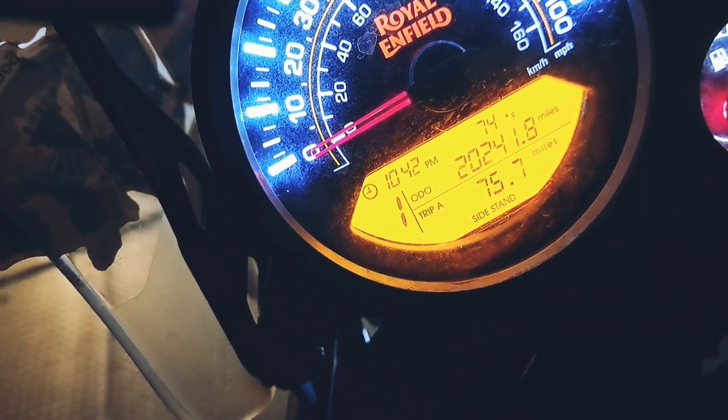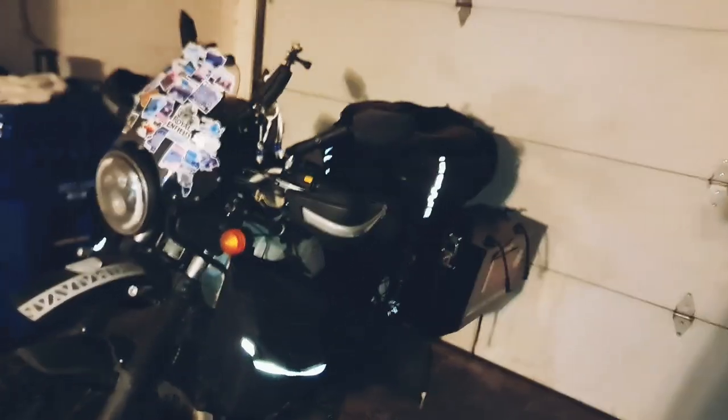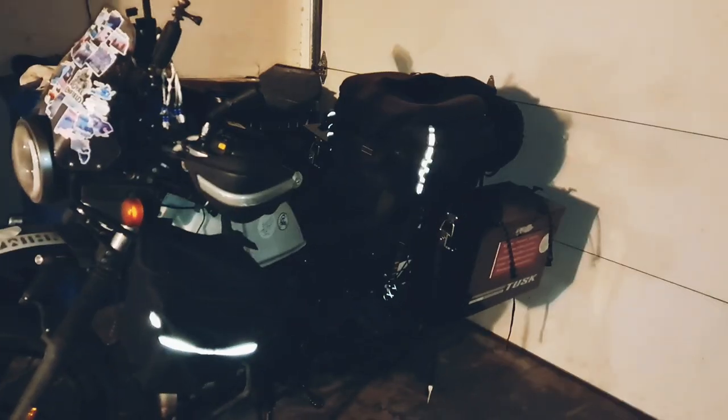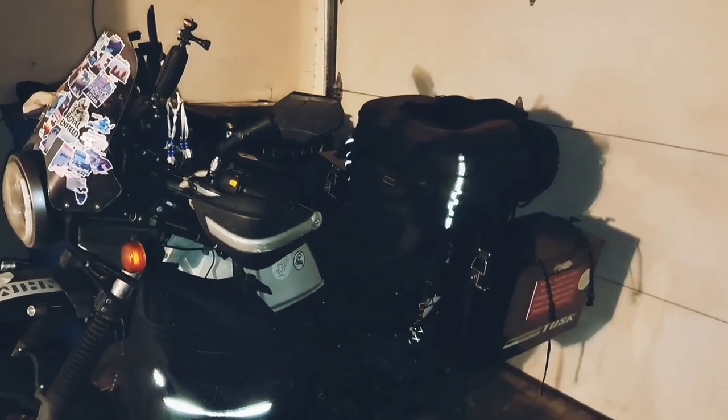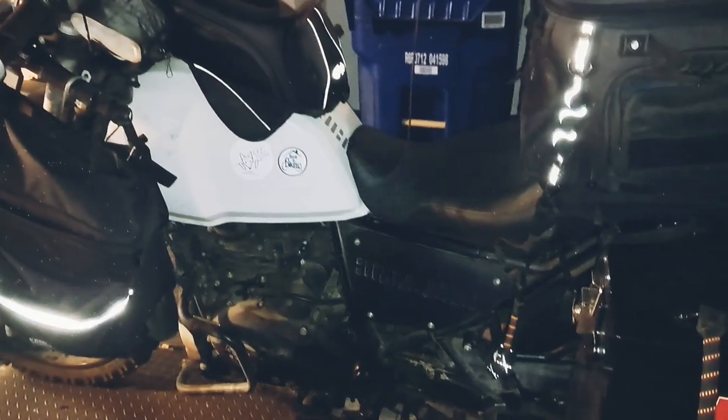It's 20,000-mile review time. It's a beautiful day outside, though there's a bunch of activity going on, so I'm in my friend Alex's garage here in Northridge, California. We're going to talk about this little beast on its 20,000-mile milestone. My name is Steve Rom, and this is Izzy — Izzy travels around the country with me on our little Himalayan. Today we're going to talk about what I feel about this bike after 20,000 miles.